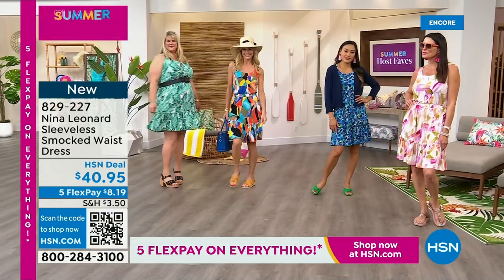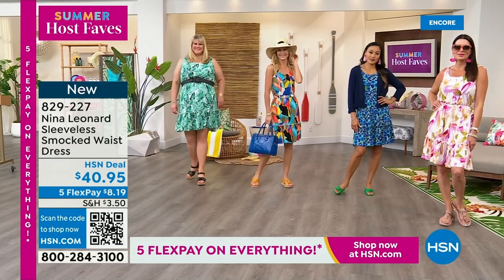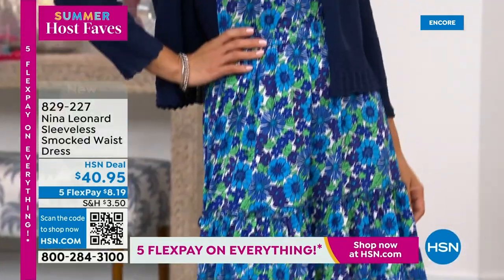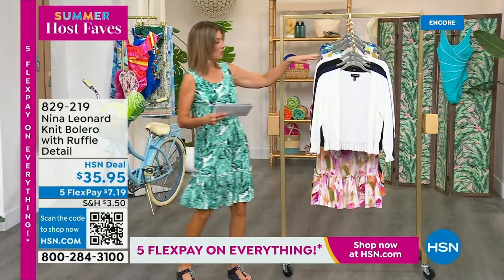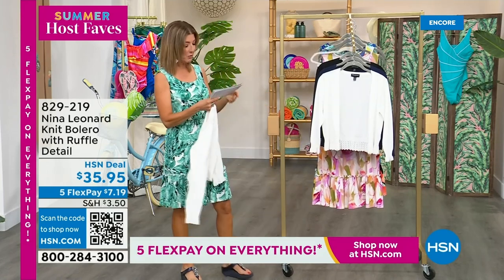I can't decide what print I like best — I was torn before the show. Do I do the almond pinks, the blue, the black, or the green? They're all great. They're all on 5 FlexPay. We do have the polaro for extra arm coverage — it comes in black, ivory, or navy, with a 19-inch center back length.